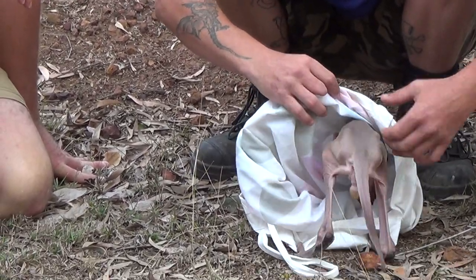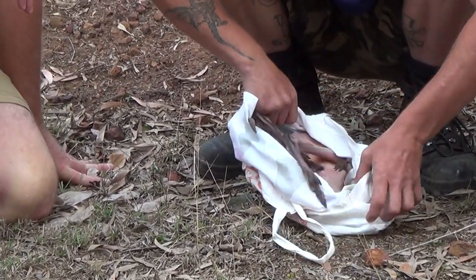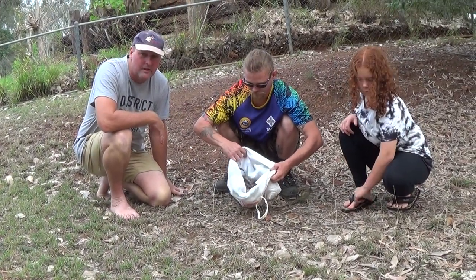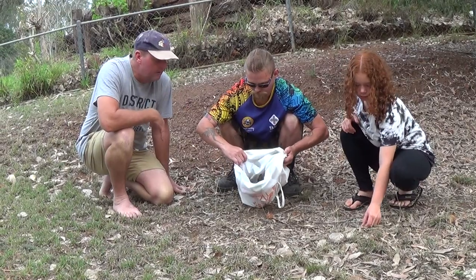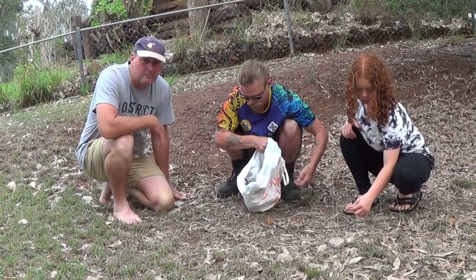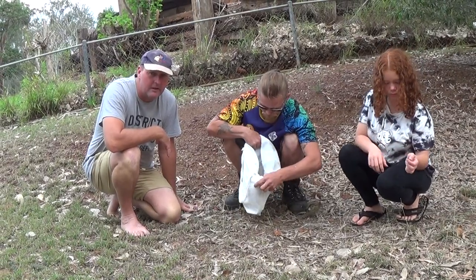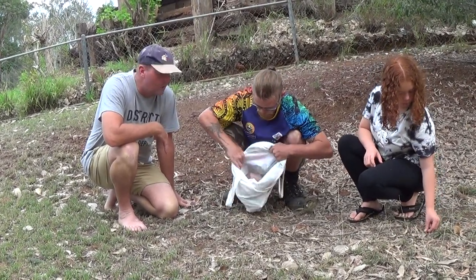You can use a bag as a pouch and they'll climb straight back in. We urge everyone to check any dead kangaroos, wallabies, possums — anything on the road. Always check the mother's pouch for joeys.